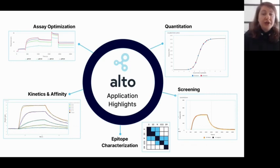The platform's power lies in its versatility — it has unique advantages at every step of the biologics discovery process. In the early stages of hit identification and screening, Alto enables scientists to quickly screen hundreds of samples. After finding hits, Alto allows quantification with a large dynamic range. Once hits are identified, they can be ranked through kinetics and affinity characterization, and epitope characterization can further define antibody interactions.